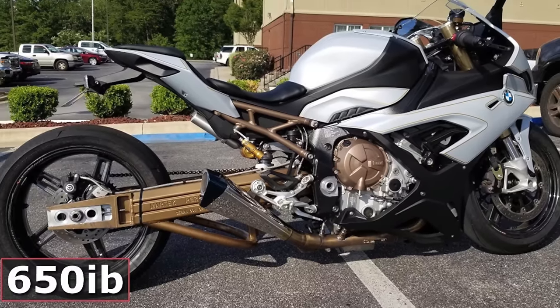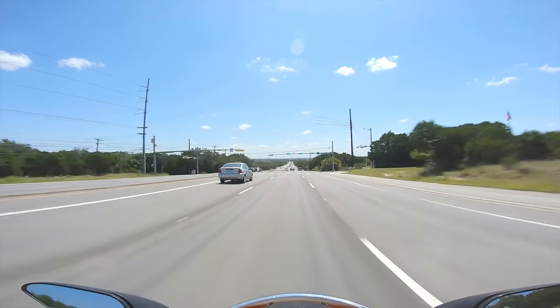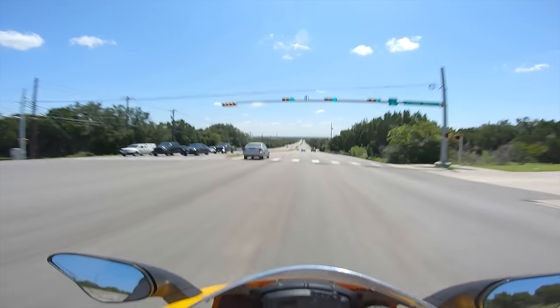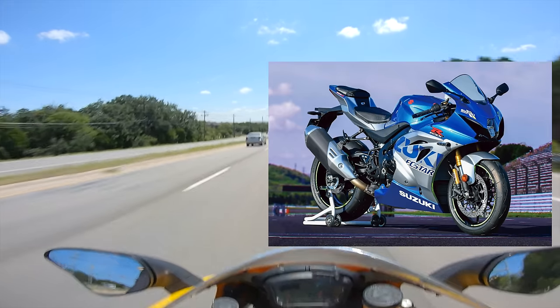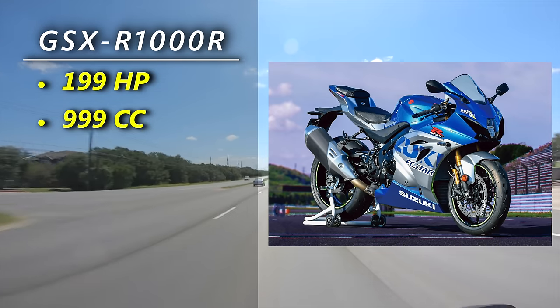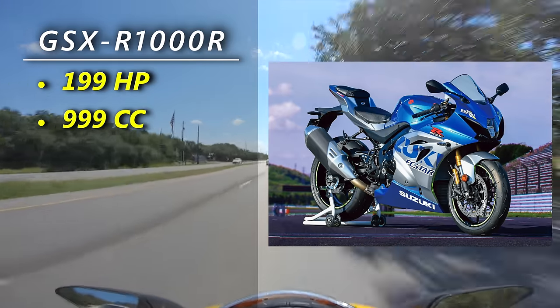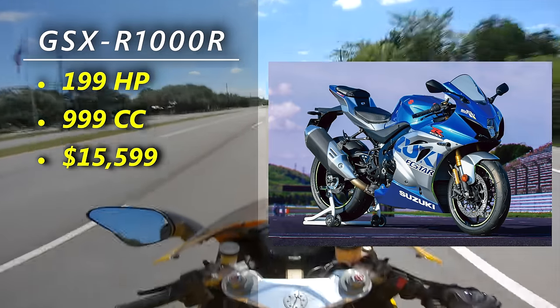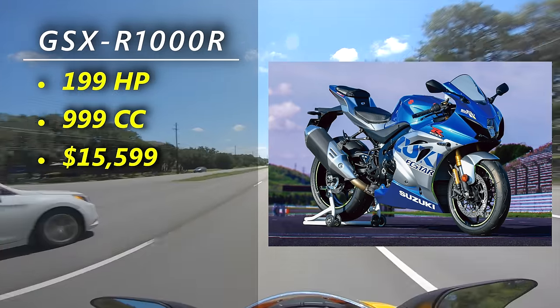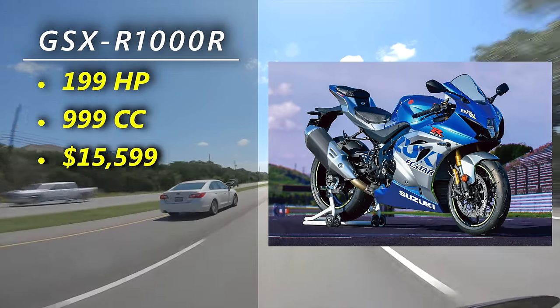But maybe you're a normal human with 23 pairs of chromosomes and you just have a really, really good liter bike in your garage. Then you really can't go wrong with the modern Gixxer. It's putting down 199 horsepower out of its 999cc inline-four. It's only missing a couple farkles from the other bikes out there, but who cares? You're going to pay $15,599 and you're probably going to obliterate all the other bikes around a racetrack.